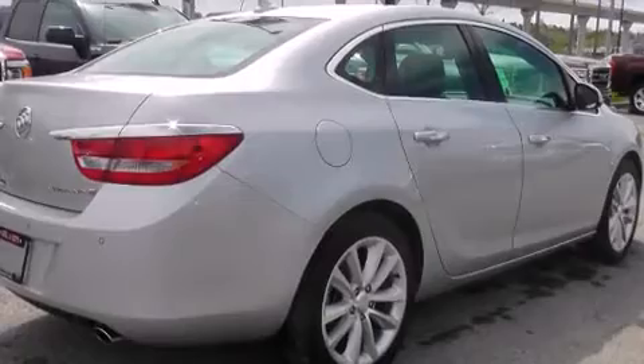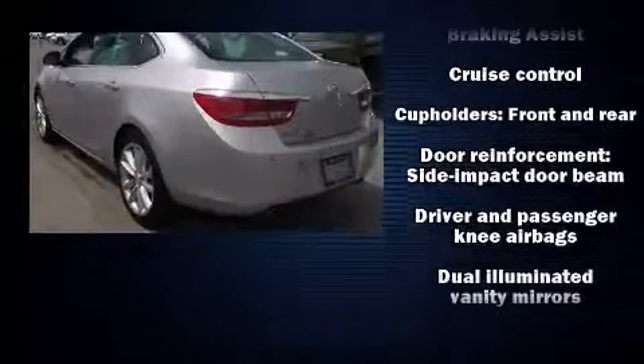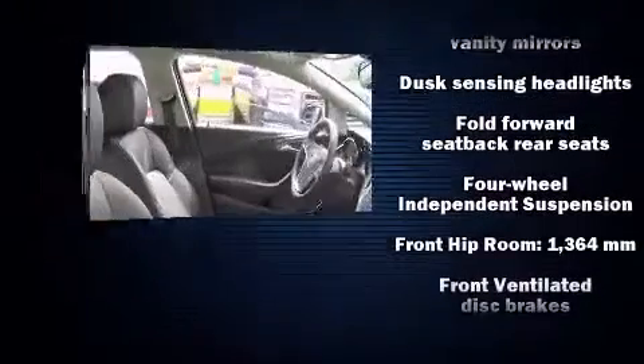All of the following features are included: leather upholstery, delay-off headlights, a tachometer, a blind-spot monitoring system, heated seats, remote keyless entry, and much more.